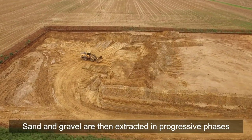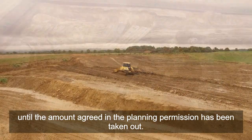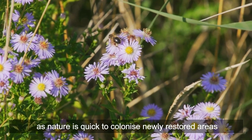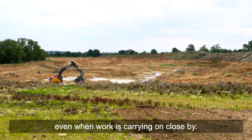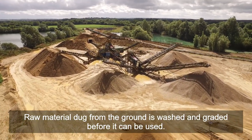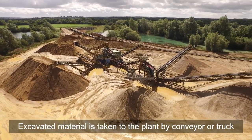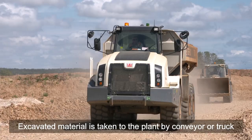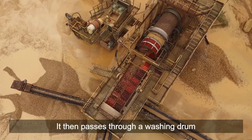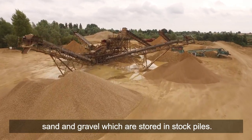Indeed, the mineral products industry is responsible for planting tens of thousands of trees per year. Sand and gravel are then extracted in progressive phases until the amount agreed in the planning permission has been taken out. Phased working and restoration is better for the environment, as nature is quick to colonise newly restored areas, even when work is carrying on close by. Raw material dug from the ground is washed and graded before it can be used — this is the job of the processing plant. Excavated material is taken to the plant by conveyor or truck and fed into the hopper. It then passes through a washing drum before being separated into different grades and sizes of sand and gravel, which are stored in stockpiles.